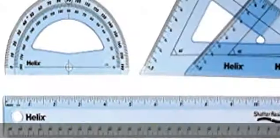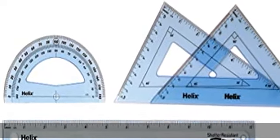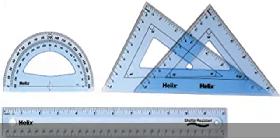Dimensionally stable, transparent blue tinted plastic. Included rulers graduated in metric and imperial. Clear, precise markings for ease of use. Check the description to get this product today at the best price.